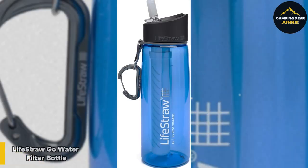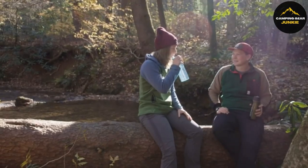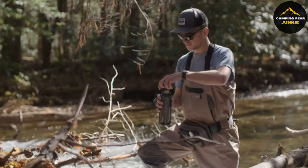Stay refreshed with the LifeStraw Go Water Filter Bottle, a breakthrough in hydration technology. This bottle effortlessly filters out harmful contaminants like microplastics, chlorine, and more from any water source, ensuring your water is clean and safe to drink.